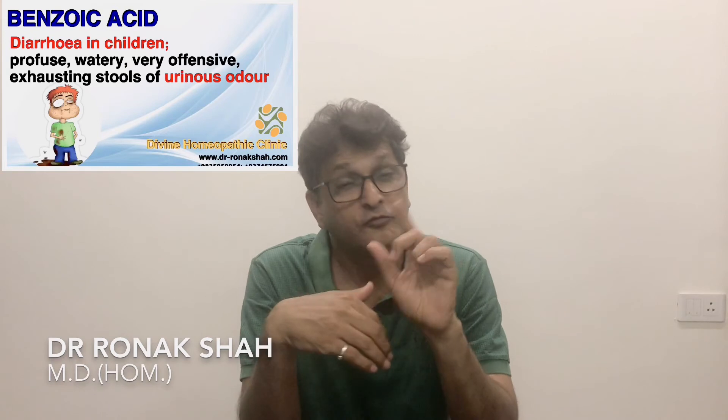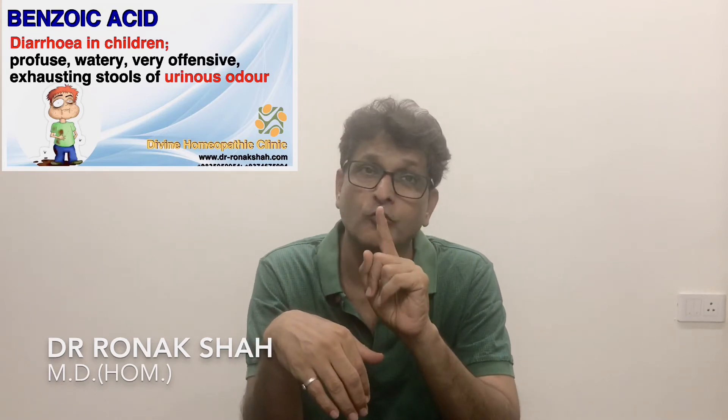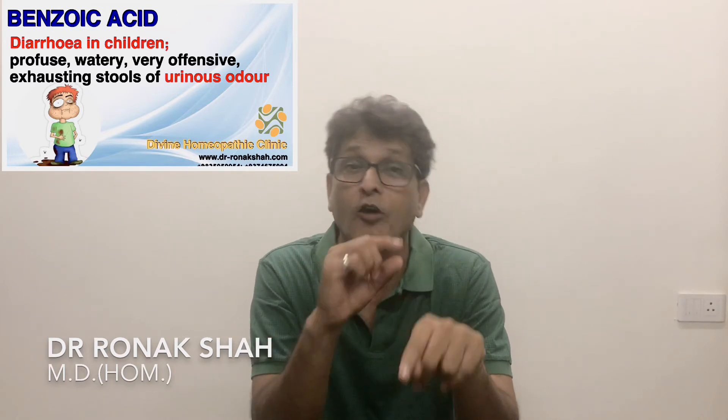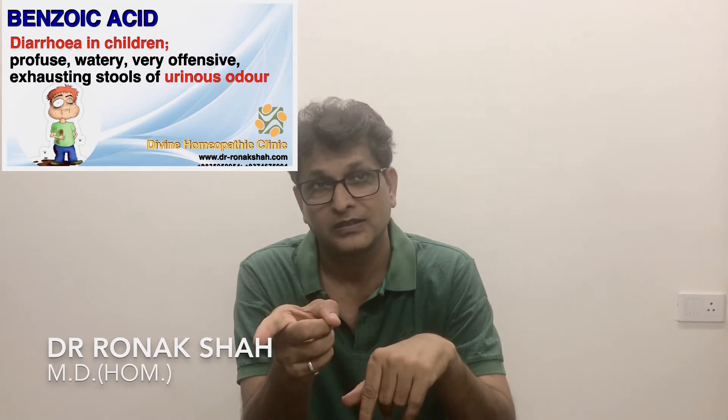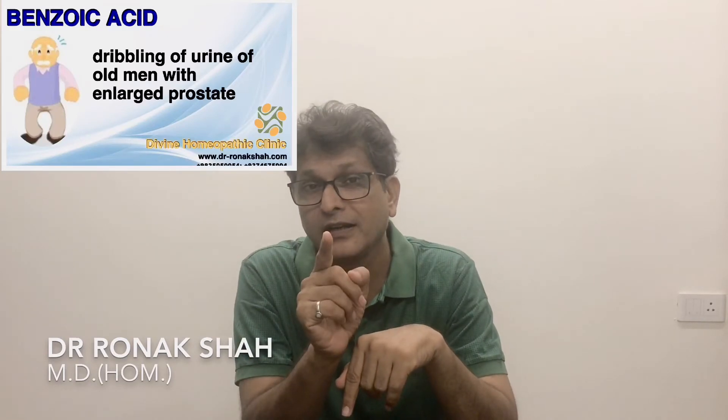It is a good remedy in diarrhea in children — profuse, watery, very offensive, exhausting stools of urinous odor. That is a characteristic. So we have the rubric: stool odor urine-like, and stool watery white. In dribbling of urine in old men with enlarged prostate, it has also done good service.